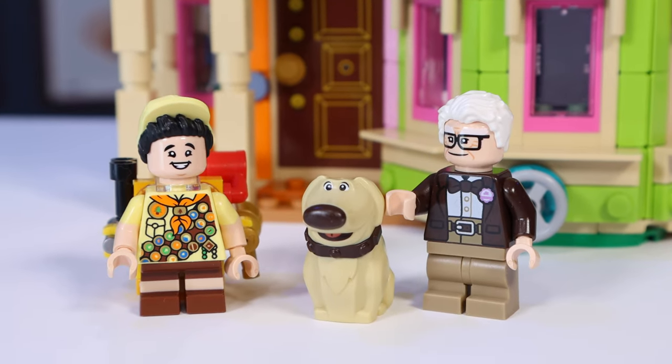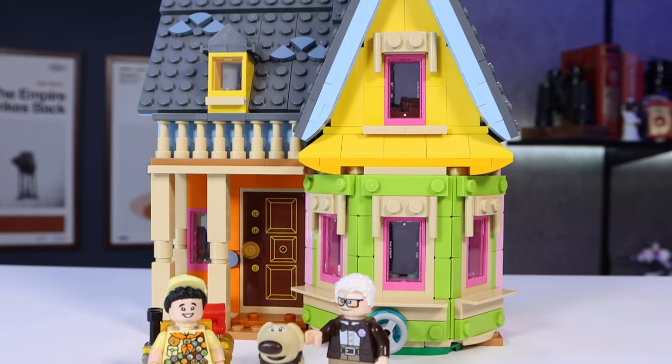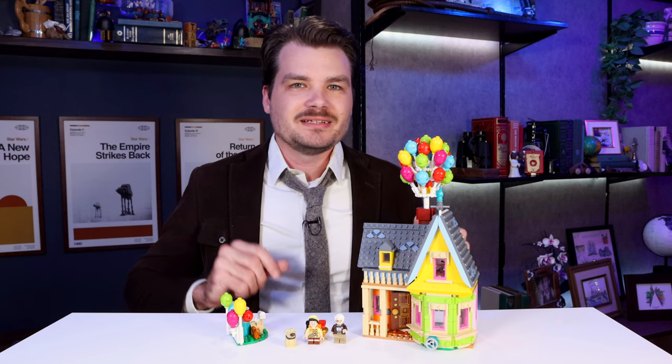But in today's review we're going to talk about these great looking minifigures, this beautiful house, and of course...